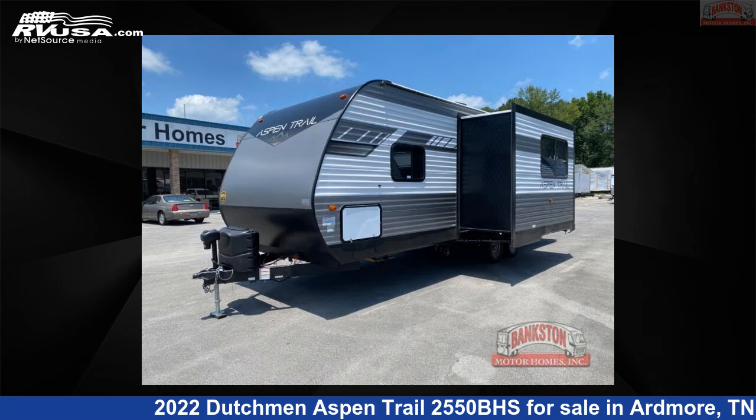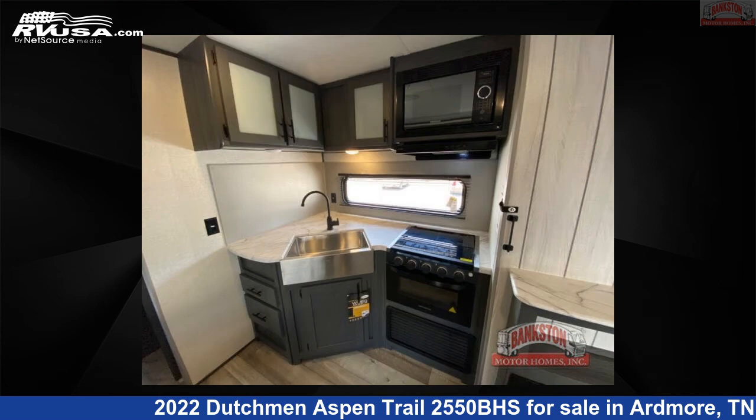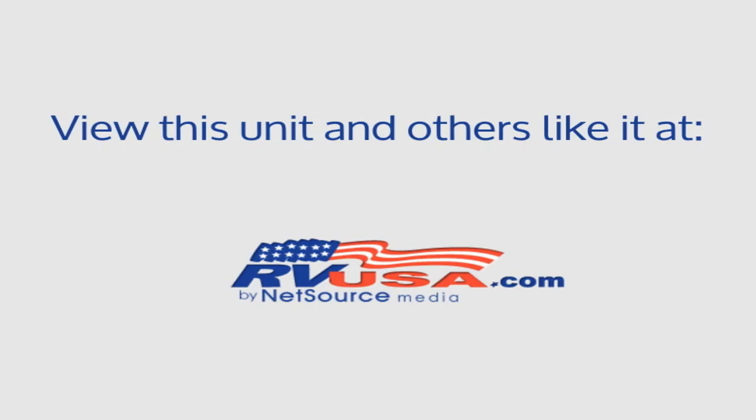For more information and pricing on this unit, and to see all units available for sale by Bankston Motorhomes of Ardmore, visit RVUSA.com. Thank you.